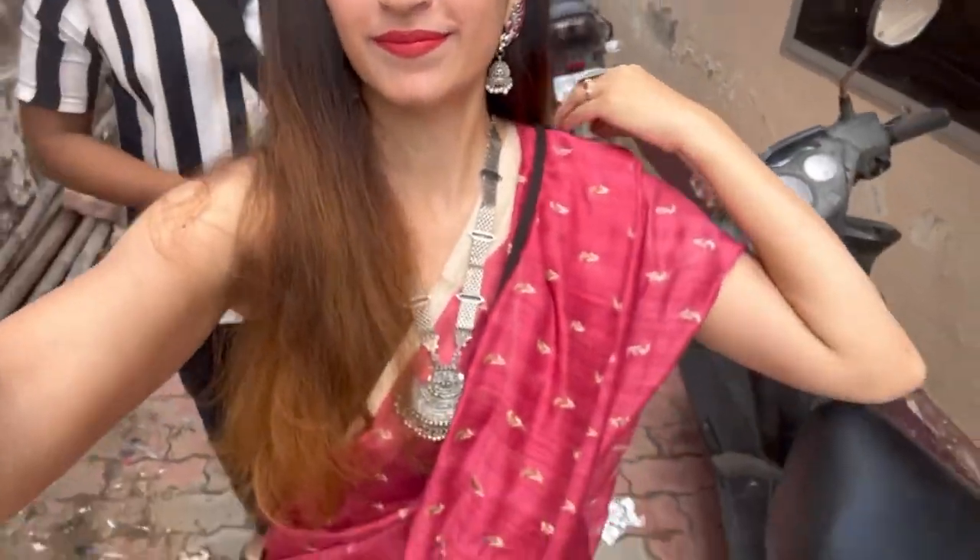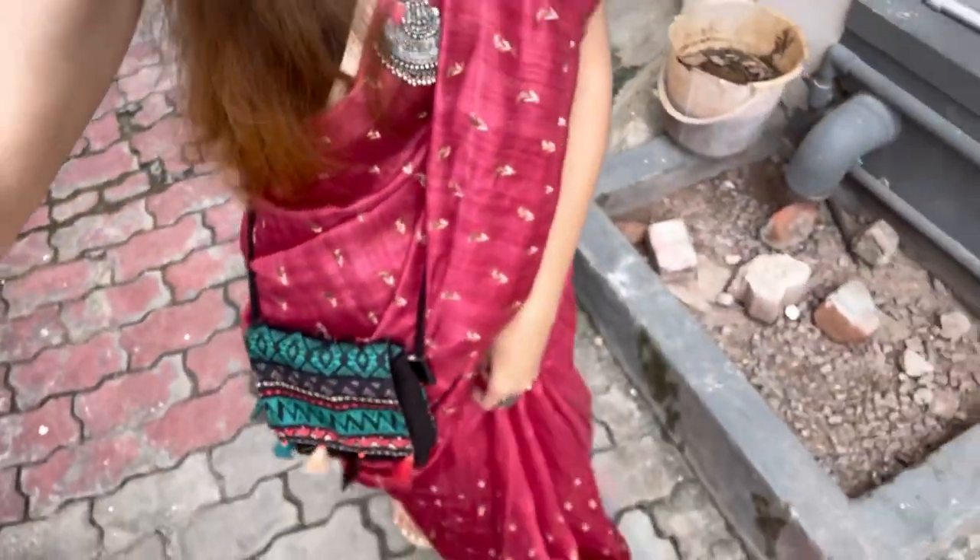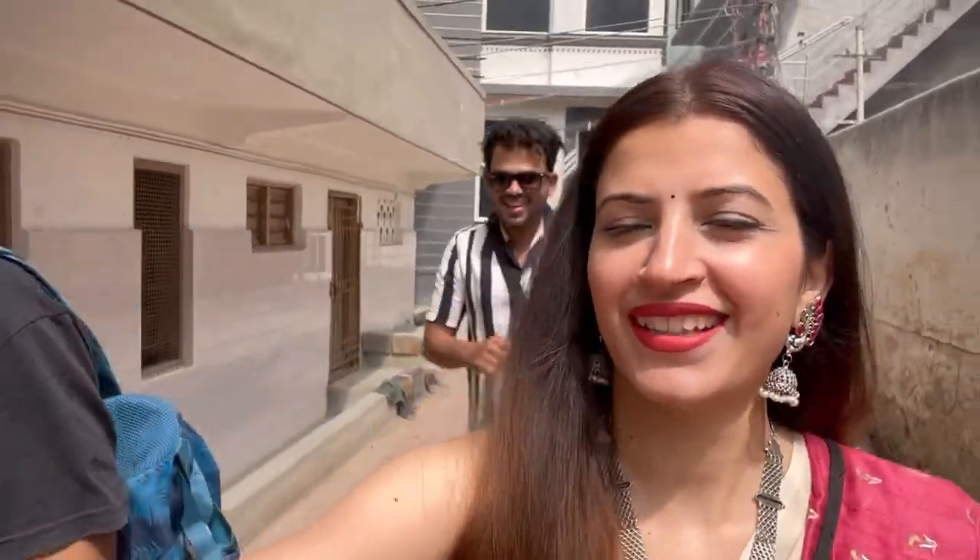Hi guys, welcome or welcome back to our channel The Boogees. We are doing the journey of Kanya Kumari. I showed you Day 1 where we went to Padmanabapuram Palace and Swami Venkateshwara Temple. Today is Day 2 and we are going to Kanya Kumari's most famous place — Swami Vivekanand Rock Memorial. I was prepared for that and bought a sari in Kanya Kumari for only 100 rupees. I've worn jeans and top underneath for photos.